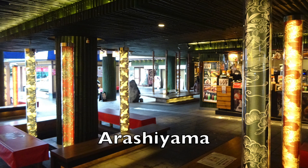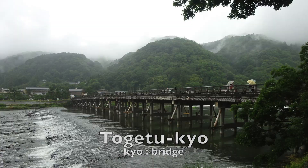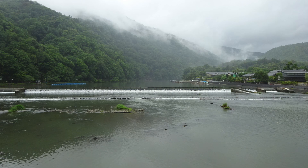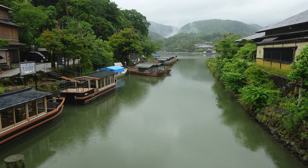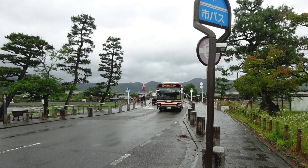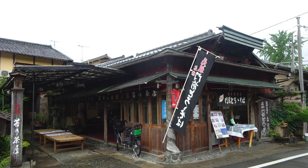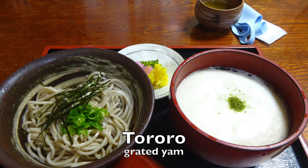I came here yesterday too. Strolling through Arashiyama in the rain. This is Togetsukyo. I see the flow of the river from Togetsukyo. The houseboats are also quiet. It might be nice to walk the Tokai Nature Trail. The Kyoto bus to Saihoji has arrived. One-day tickets are available.